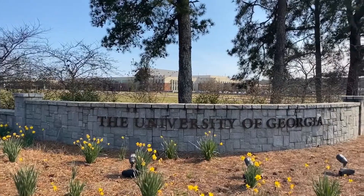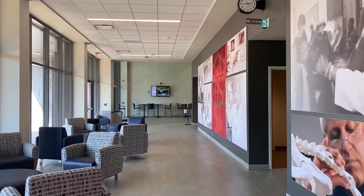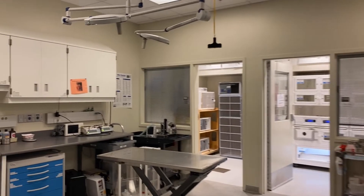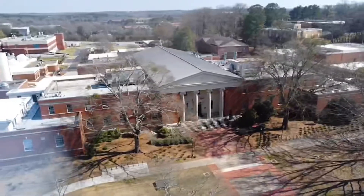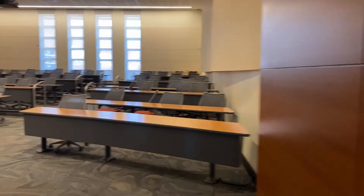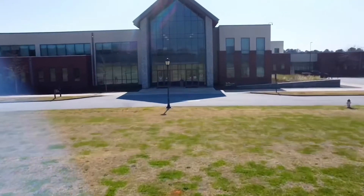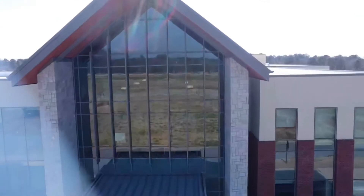Welcome to the University of Georgia. Today we're going to be showing you our Veterinary Education Center as well as our Veterinary Teaching Hospital. Together this campus makes up our Veterinary Medical Center, which is separate from our classic campus, the College of Veterinary Medicine. This is where our third-year students finish out their classes as well as go into clinical rotations with our fourth-year students. Due to patient confidentiality you won't see any animals in this video, but we really hope you enjoy our tour.